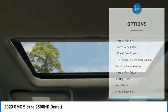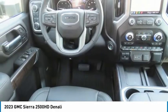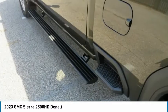Navigation system, power windows, bucket seats, power passenger seat. This isn't just a vehicle, it's an experience. So stop in for a test drive today.